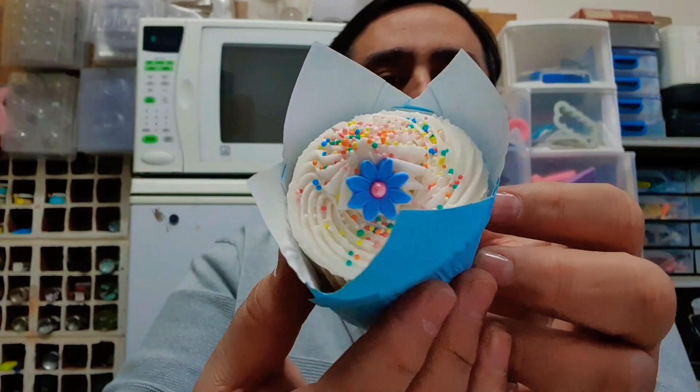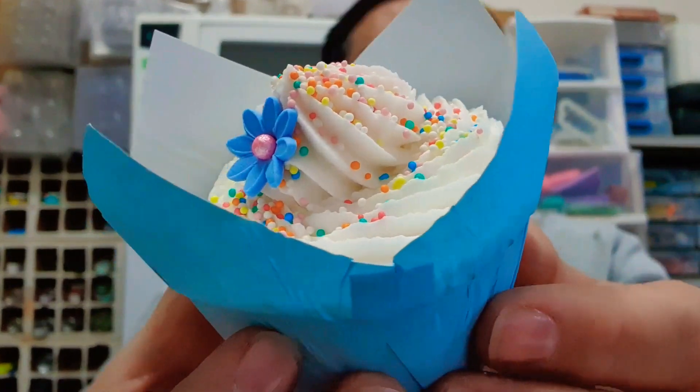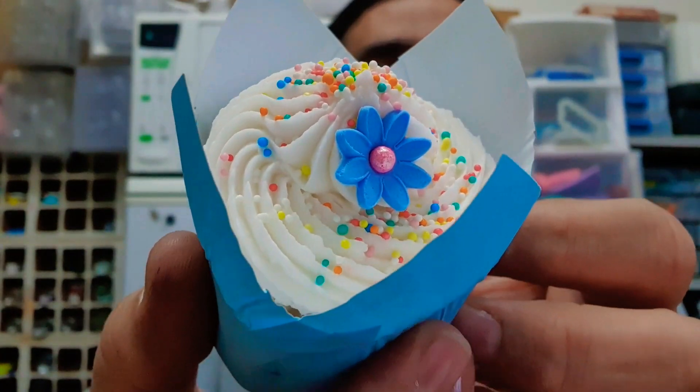I guess I can open it up — I'm taking all of these home, so it's okay if I touch it. I'm going to eat all of these later. So this is how our vanilla cupcake looks. Notice it's got a flower and it's got sprinkles — just ordinary rainbow sprinkles and all sorts of stuff.